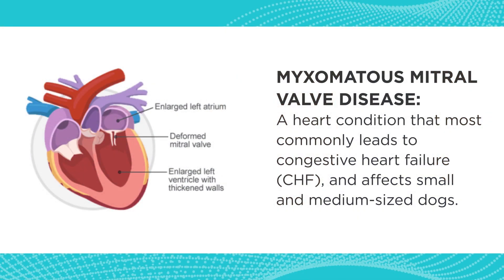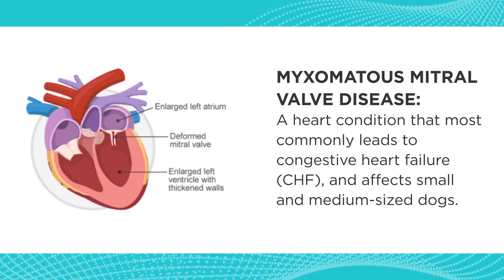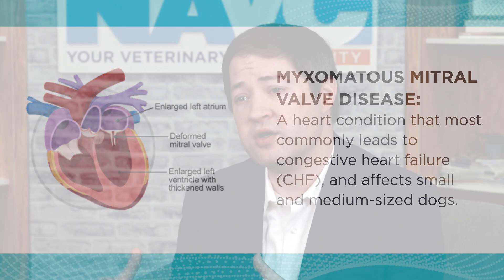In early disease, the valve starts to leak a little bit but the heart remains normal size. Over time the heart begins to enlarge. The heart will progressively get bigger, and once it enlarges we consider the patient to be in stage B2 mitral valve disease. Fortunately, in most dogs it's a relatively slowly progressive disease that first develops in the middle to later one-third of life, and a lot of dogs never experience clinical signs or symptoms from this disease, but certainly some can.